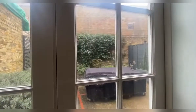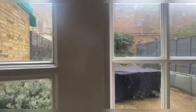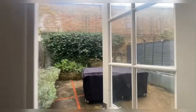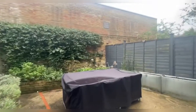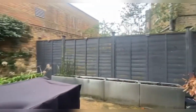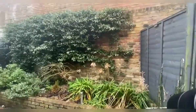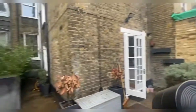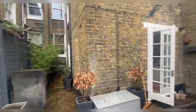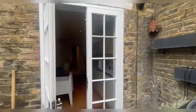We've also got the rear garden, which is a lovely additional extra in the property with these gorgeous doors. It's an absolutely stunning courtyard space — it is paved, which makes it easier to maintain. It's got such a lovely aspect back here, and the French doors are a definite plus in the space.